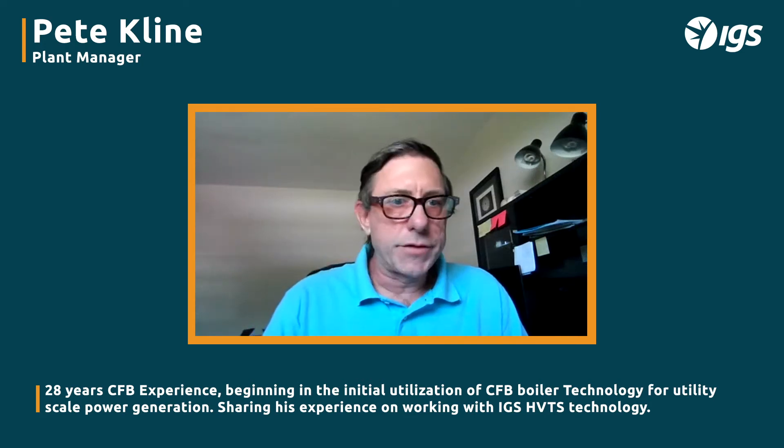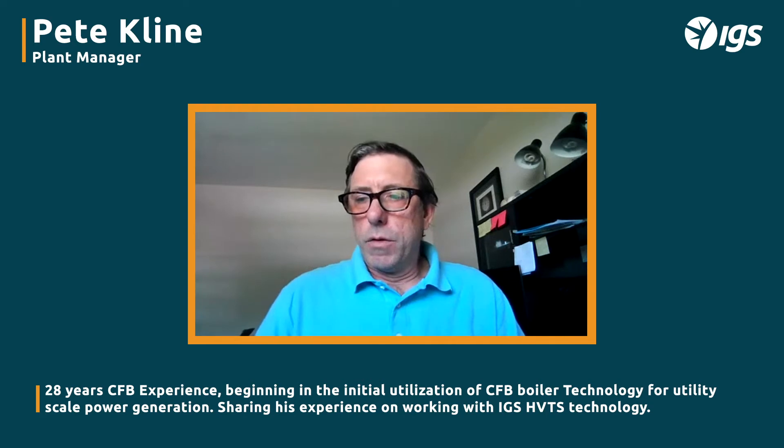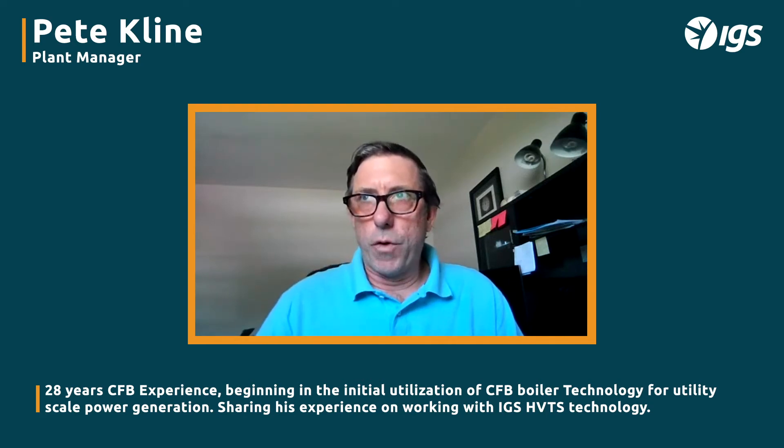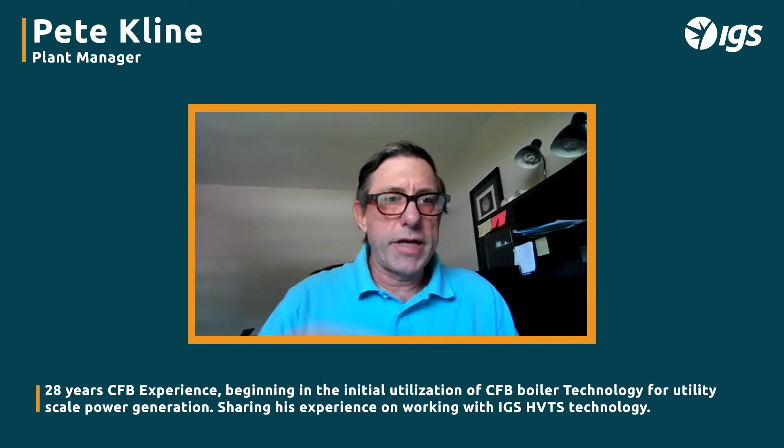My very early CFB experience was at Gladfelder in Spring Grove. That unit was put in around '89–'90, so it was one of the early CFBs. Back in those days, nobody knew what they didn't know — they were learning as they went with these units. Before I got involved in the utility department there, they were having tube leaks at the interface between the refractory and the tube, which is common: you get that eddy, you get the erosion, and you end up with tube leaks.